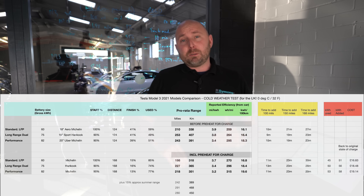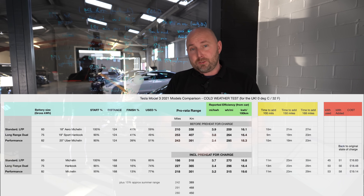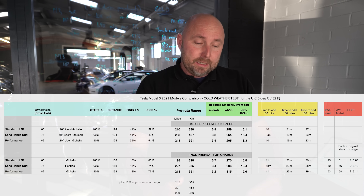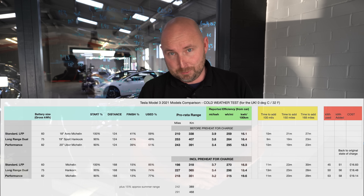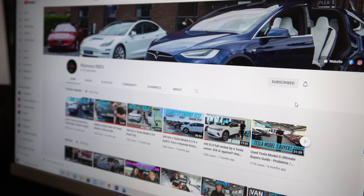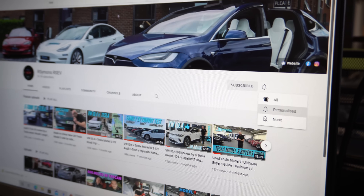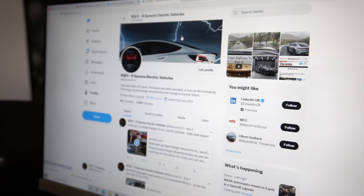In the real world, there's not vast amounts of difference between standard, long range and performance. You do gain extra range with the long range and four wheel drive, and the performance adds savage performance and track mode capabilities. Each battery compensates for the efficiency differences — the cost difference at the charger is barely enough to buy yourself a coffee. That wraps up the data for this test, but there's more to follow — stay subscribed, give us a thumbs up, leave your comments below, and we'll see you on the next one.